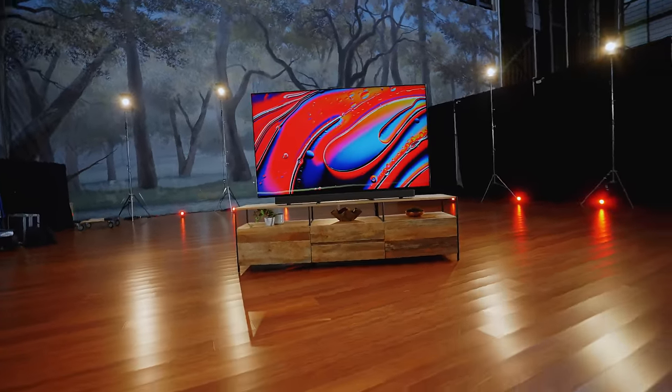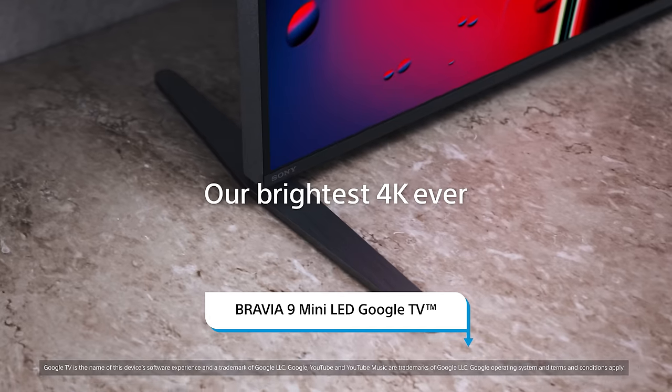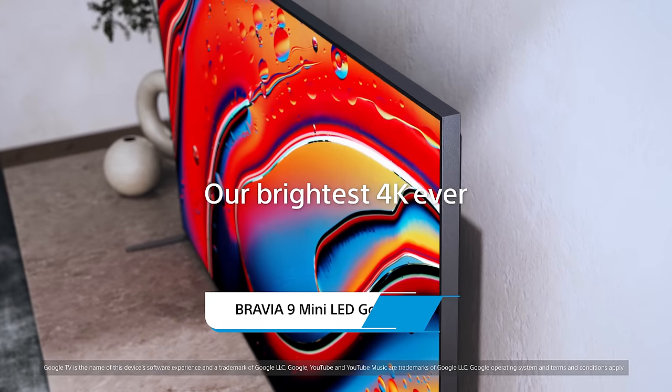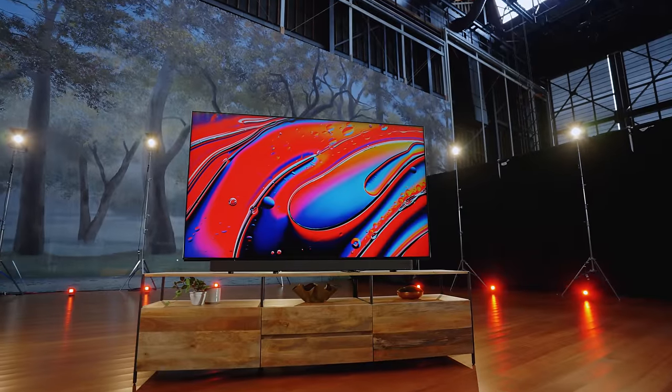First up, let's talk about the Bravia 9 mini-LED Google TV. This is Sony's brightest ever 4K TV, with tons more local dimming zones for precise backlight control, powered by their impressive backlight technology. You will truly be blown away by this TV.